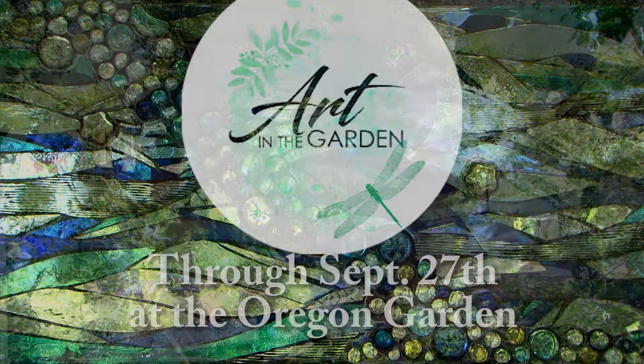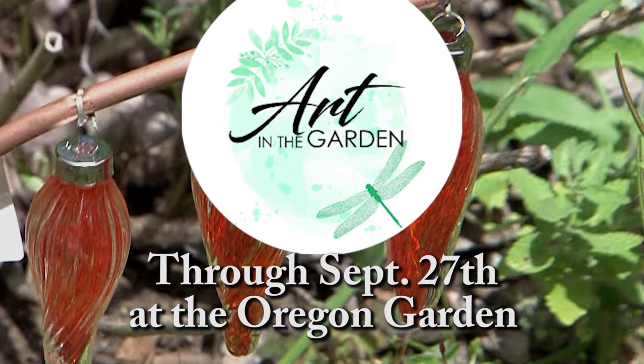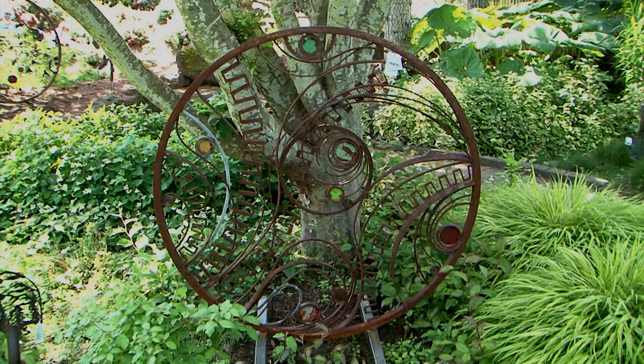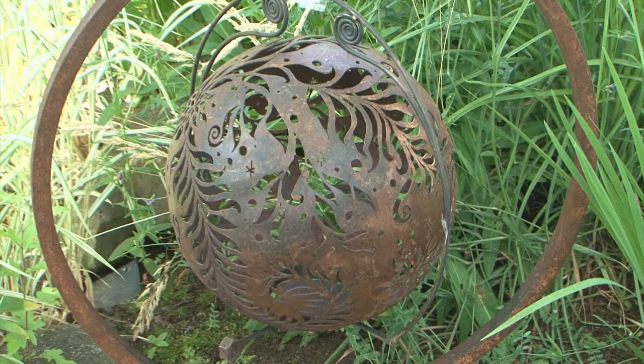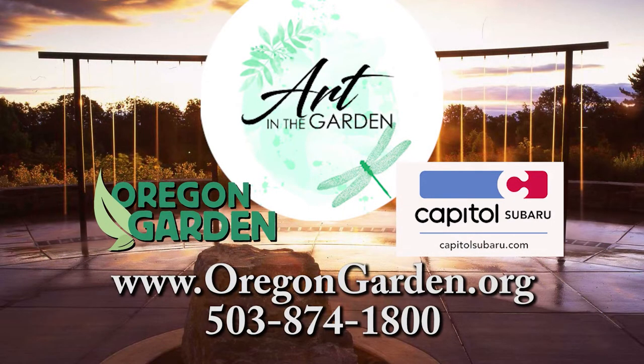Enjoy a summer of art and color. Visit the Oregon Garden for Art in the Garden, now through the end of September. See outstanding and inspired art representing both traditional and modern styles, carefully placed throughout the garden. See the combination of beautiful plants and great art as you stroll the gardens. Pick up your map at the Visitor's Center. For details, go to OregonGarden.org. Art in the Garden is presented by Capital Subaru.